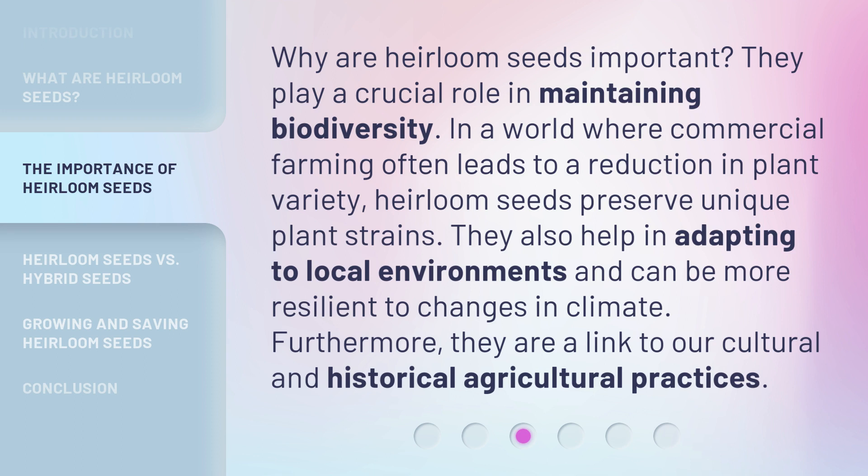Heirloom seeds preserve unique plant strains. They also help in adapting to local environments and can be more resilient to changes in climate. Furthermore, they are a link to our cultural and historical agricultural practices.